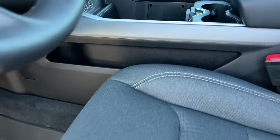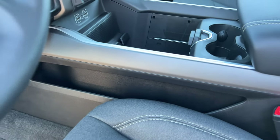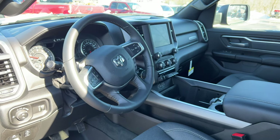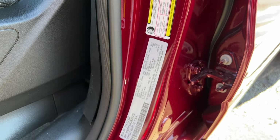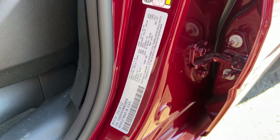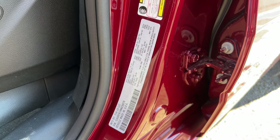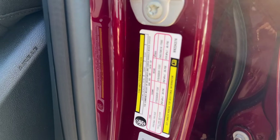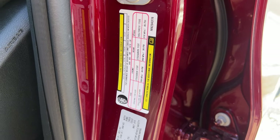The seats are comfortable and have a good amount of white stitching. There are seat controls with lumbar support and a storage place on the side. There's also a sticker showing the payload capacity, towing capacity, tire PSI limit, and tire size for anyone interested.